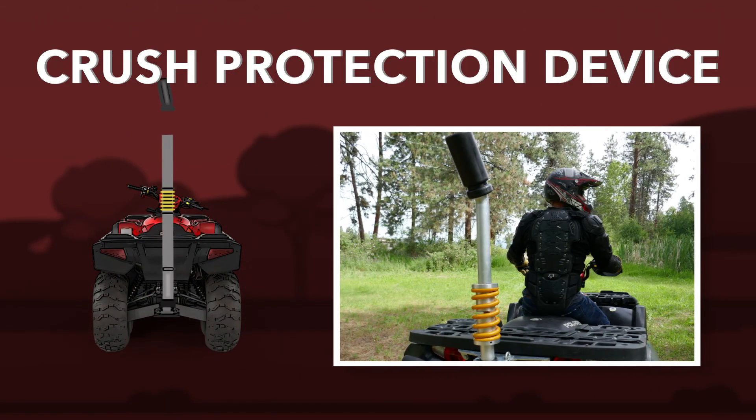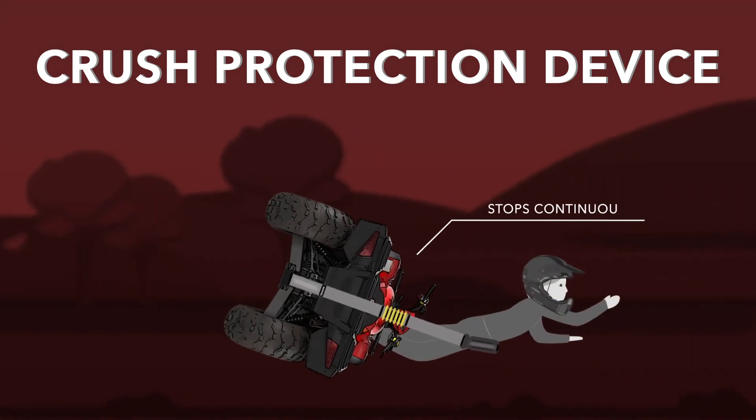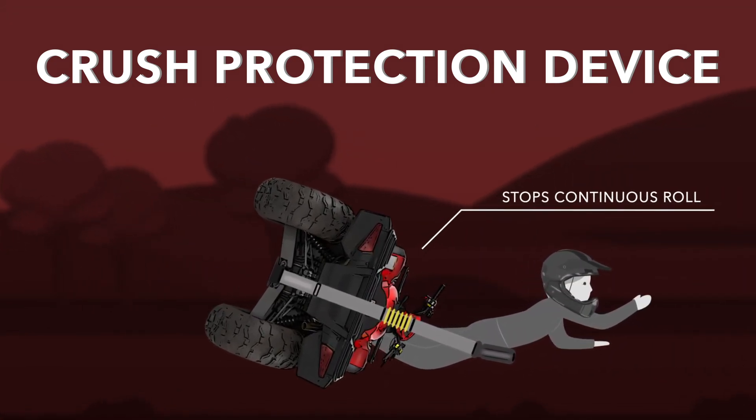A crush protection device is designed to protect the operator if the vehicle rolls over. It's designed to stop a continuous roll and divert the machine away from the rider.